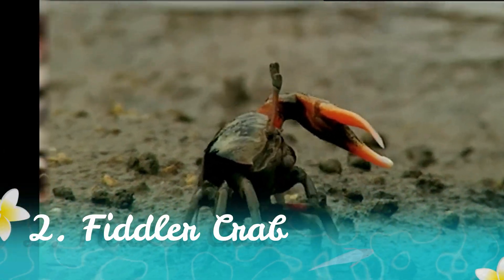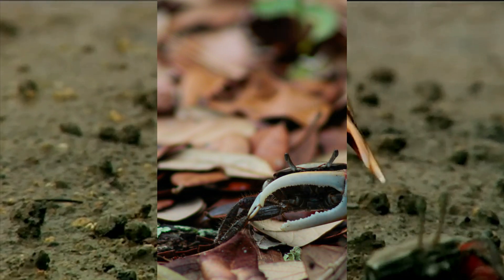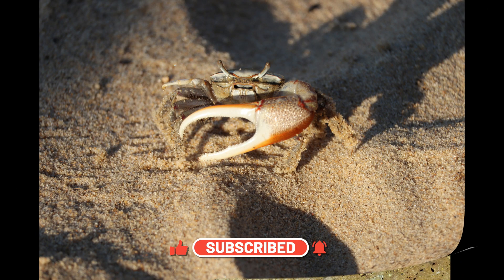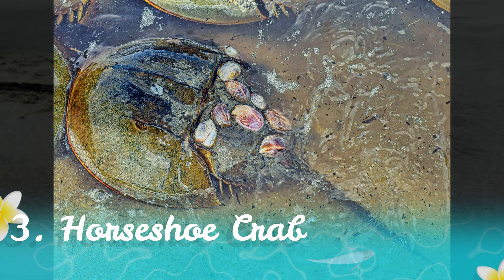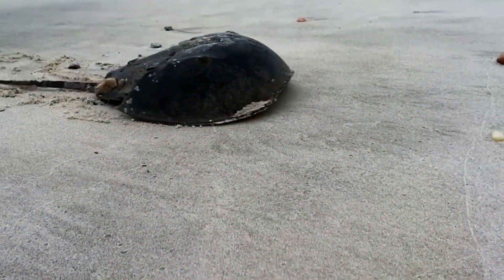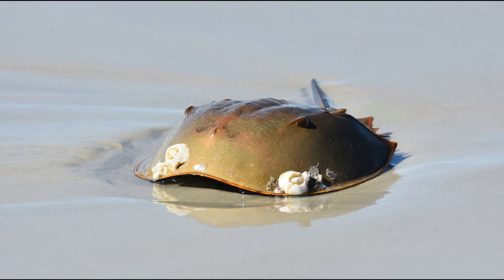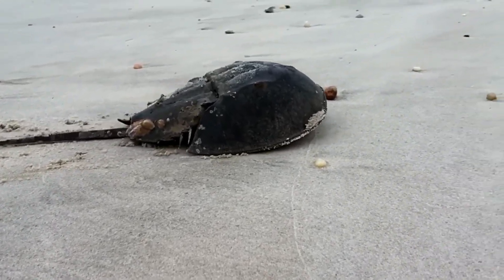Number two, Fiddler Crab. Fiddler crabs are easily recognizable by their oversized claw, which they use to attract mates and communicate. These crabs are commonly found in intertidal zones. Number three, Horseshoe Crab. Despite its name, the Horseshoe Crab is not a true crab. It's an ancient arthropod that has remained virtually unchanged for millions of years. These living fossils are vital to medical research.